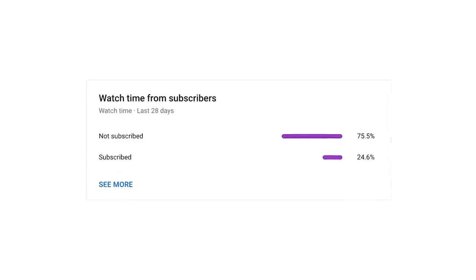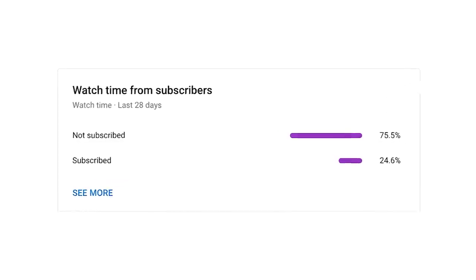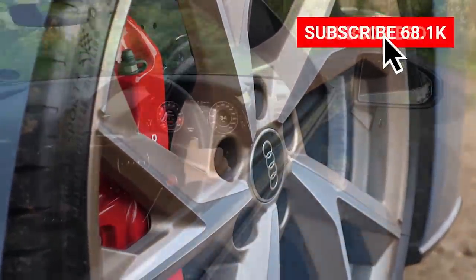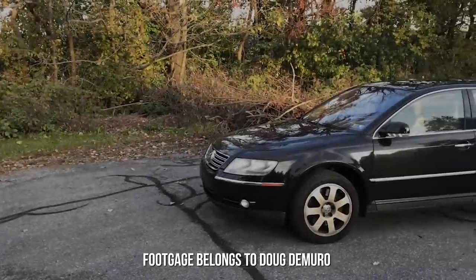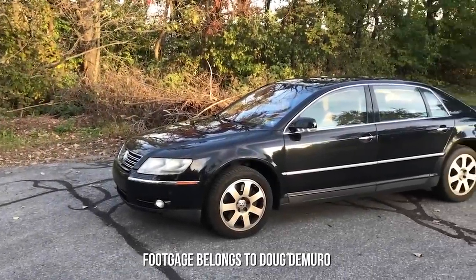If you're one of the 75% of viewers that are not already subscribed to the channel, make sure to hit that big red button now and join this awesome community. In no particular order, number one on this list is the Volkswagen Phaeton.